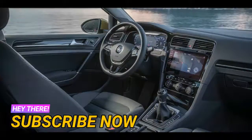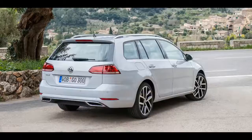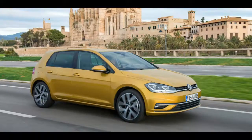Car companies have traditionally reserved aggressive subsidization of on-road taxes and charges until a vehicle was farther into its lifecycle and had lost some of its luster. But reflecting the extreme competitiveness of the Australian market — one of the world's most fragmented — many brands are now offering key models with sharp drive-away deals at launch.